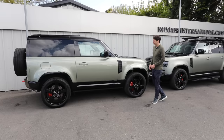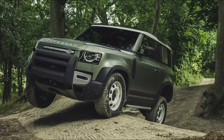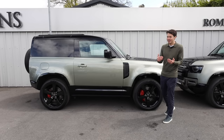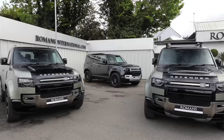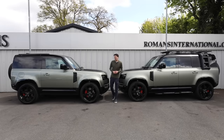The 90 is also a slightly better off-road car in some ways — its smaller size makes it easier to snake around trees and boulders. But if you've got a family or more than two or three passengers, the 110 is the more practical car. If you've already got an SUV and want something for fun or off-roading, the 90 is probably the better choice.